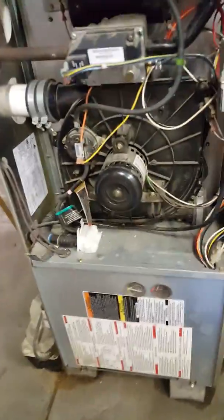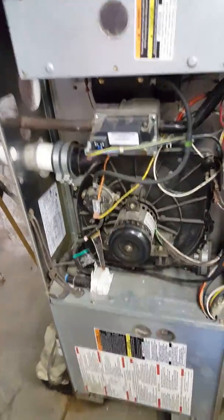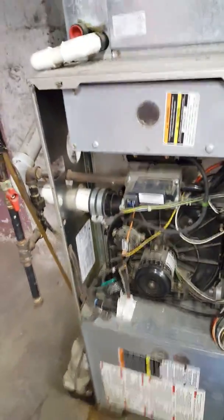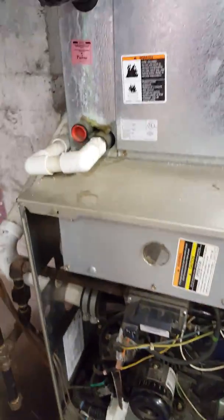This is a video at the List Residence. We've got a Carrier furnace that's having some troubles with the limit switch, and apparently the heat exchanger shows some rusting. We're intermittent on heat right now.